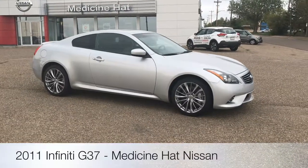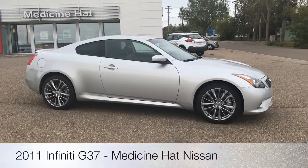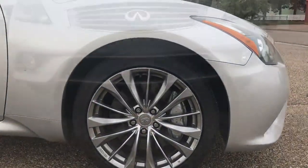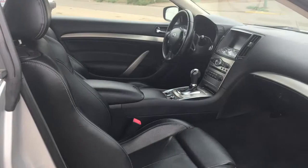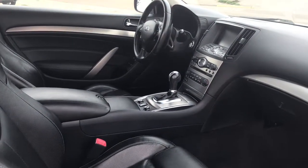The 2011 Infiniti G37 Coupe is not only fun to drive, but also offers a luxe interior with great power and handling ability. The G37 has 18-inch alloy wheels and a 3.7-liter V6 engine. Exterior features include headlights that have now moved to the lower area, and the body has scratch shield paint which self-repairs small scratches.